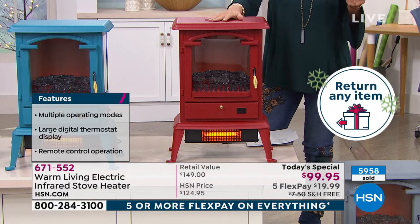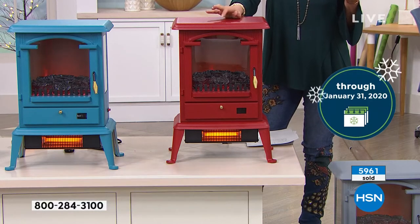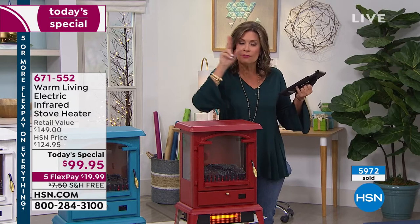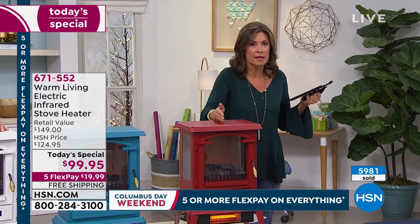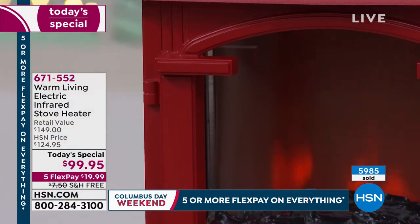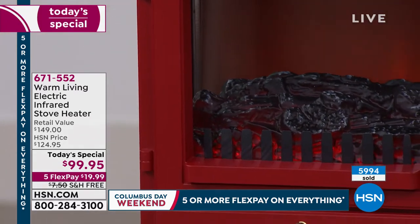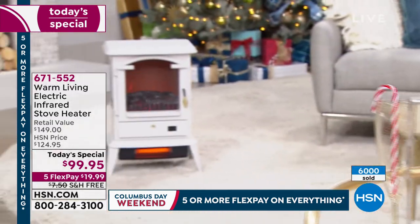You can keep it now or put it under the tree as a gift — it won't be on sale for the rest of the year. If you want two, get two; if you don't need the second one, send it back. Take advantage of the flex payment and free shipping and handling. We're crossing 6,000 orders now — thank you so much for shopping with us.